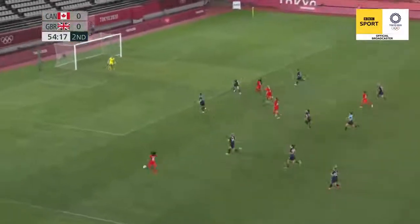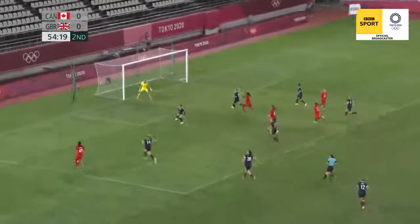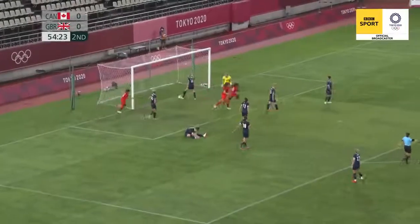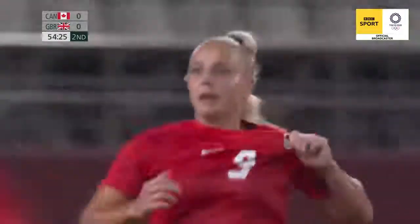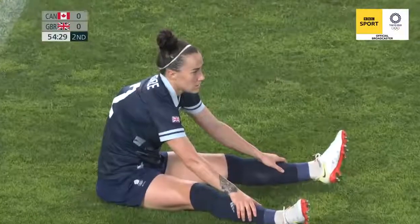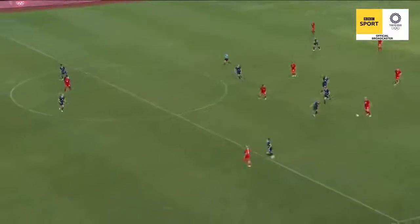Here's Lawrence. Team GB are going to have to change something. Strong run by Lawrence — missed at the near post, but not at the far. Canada are ahead. Lille scores. The West Ham player scores against the British. Poor defending from Team GB.